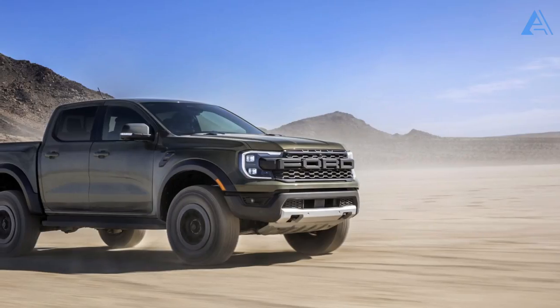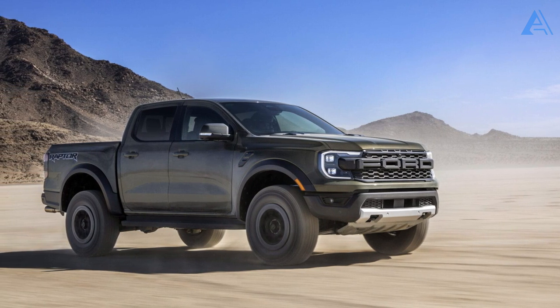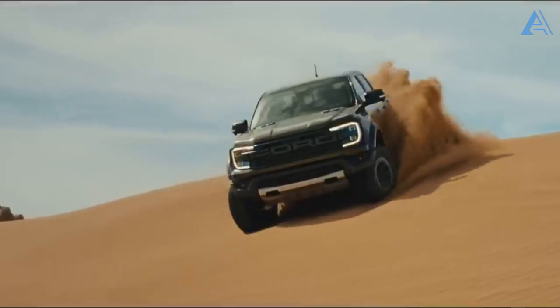Of course, the adrenaline really starts pumping when you think about the high-performance Ranger Raptor variant. Hold on to your seats, because we're saving a dedicated review just for that beast.